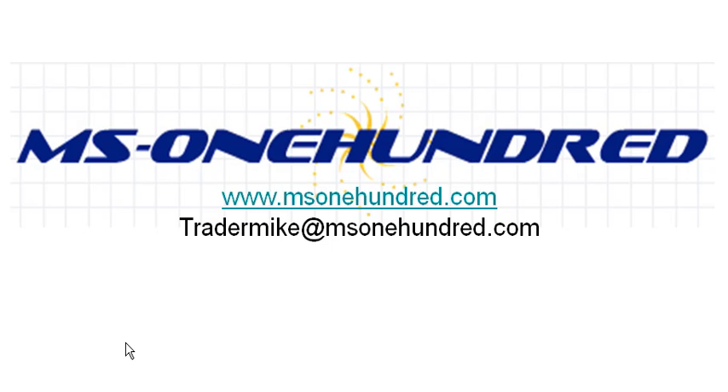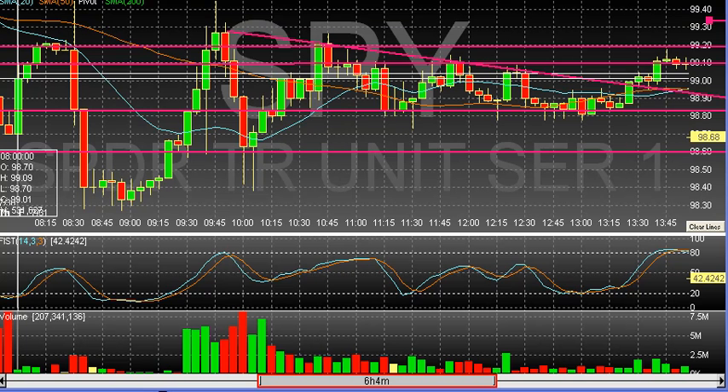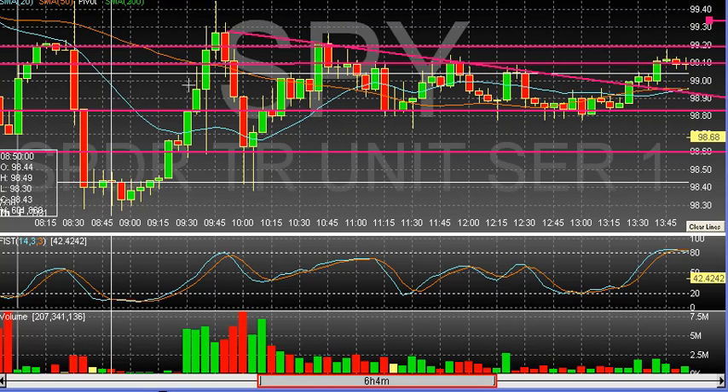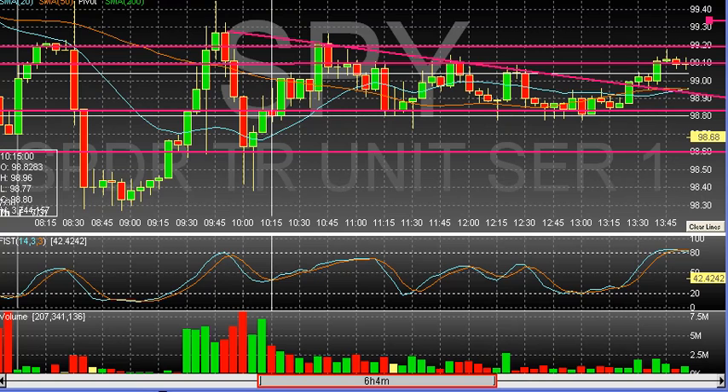Right now I'm just going to pull up the SPY and we'll take a look at what happened today on the SPY. Here's the 5-minute chart of the SPY. Starting off in the morning — notice all these trend lines I have in here. Some of them I drew today; I actually only drew two in today. The rest of them were already in here on the 5-minute chart from yesterday.